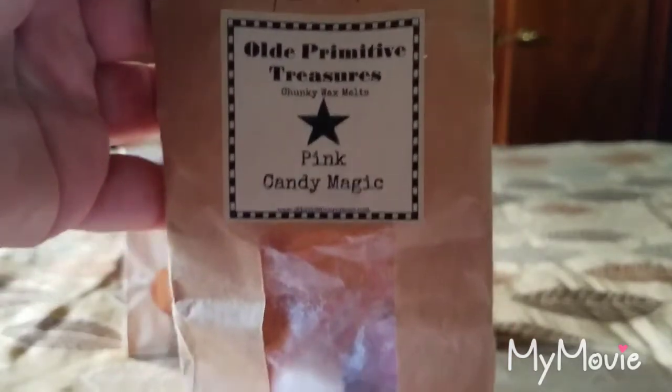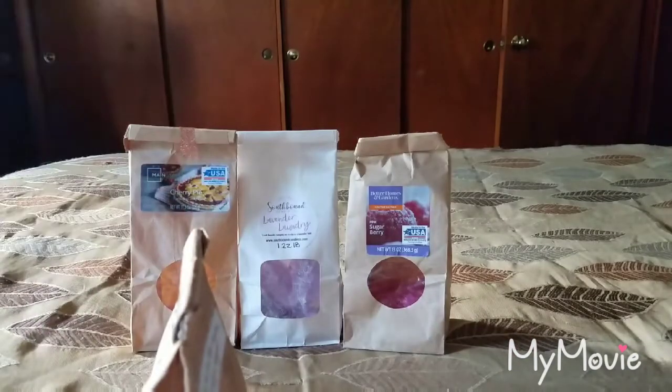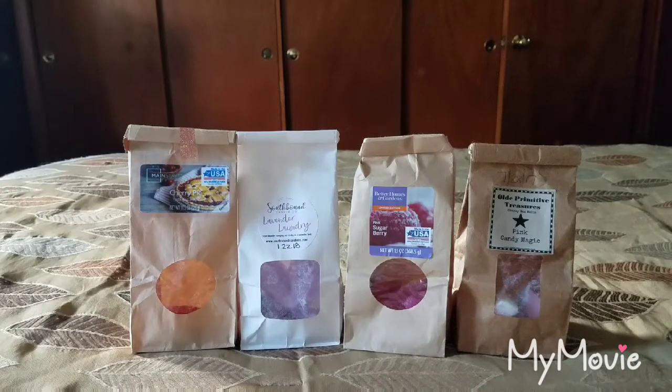From Old Primitive Treasures, Pink Candy Magic — cotton candy, pink chiffon, and baby magic type. It's a beautiful sweet, girly, relaxing nighttime scent for the bedroom. The scent appeal is a 4 out of 5 and the throw is a 4 out of 5. I would repurchase, though I believe the vendor is closed now — she was moving to Germany to take care of her mother who was not doing well.